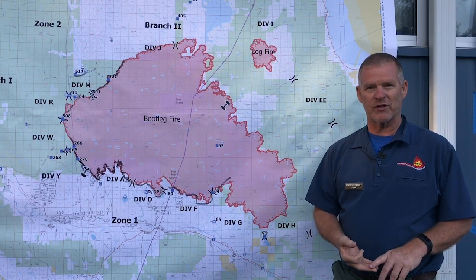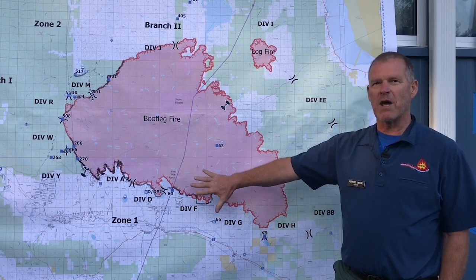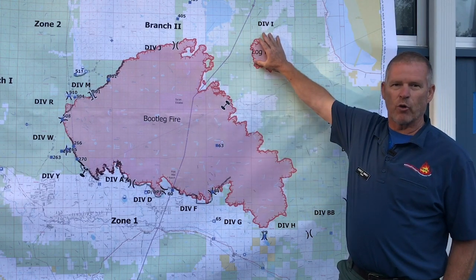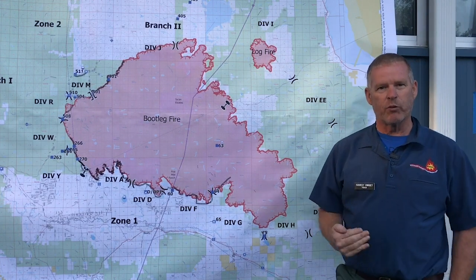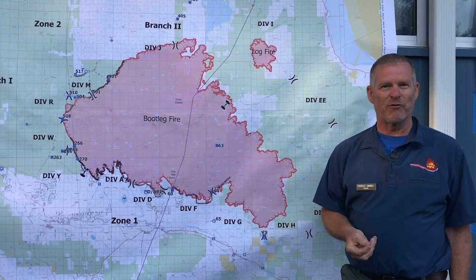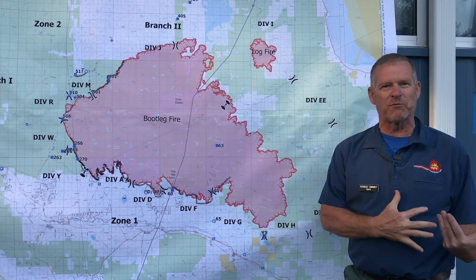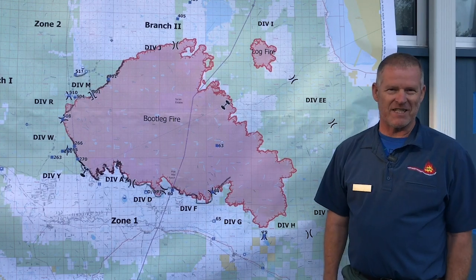We've had hot and dry temperatures day after day, and what that has progressively done for this fire is make it move to the east — sometimes a little bit more northeast, sometimes a little bit more southeast. The southeast seems like it's bulging a little bit more around here, and that's because we have the Gearheart Forest, that wilderness. The fuels and the topography are all lining up, so we have a little bit more of an explosion down in this corner, pushing it up to that eastern direction.